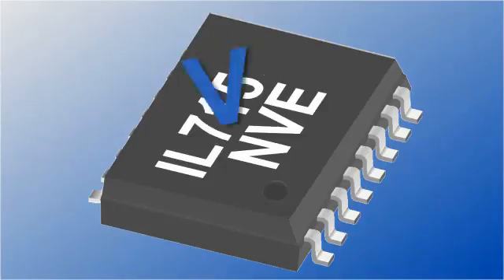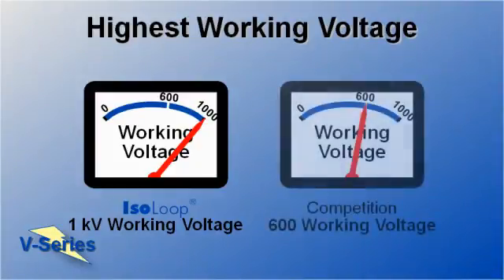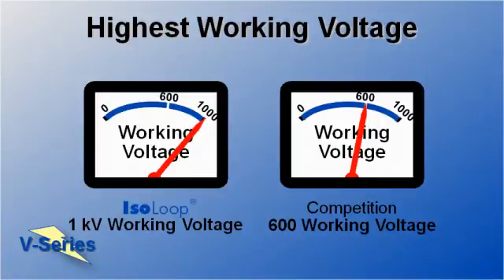Hi, I'm Jim Schutz from NVE Corporation. Today we're going to demonstrate NVE's isolator best-in-class working voltage. Our unique V-Series isolators have a remarkable 1 kilovolt working voltage rating, 67% higher than other digital isolators.